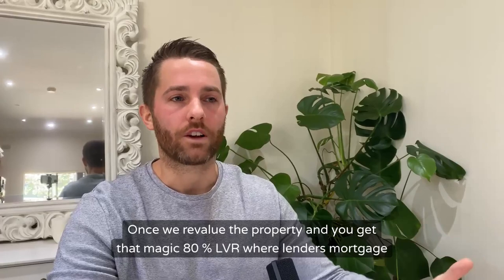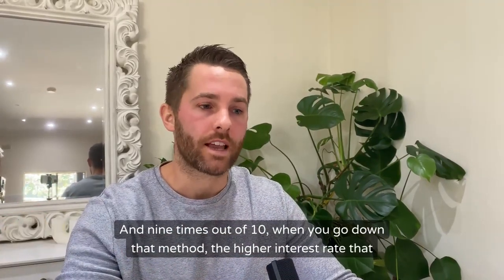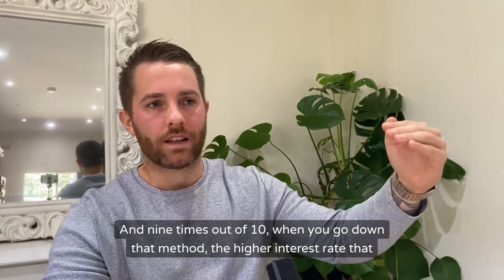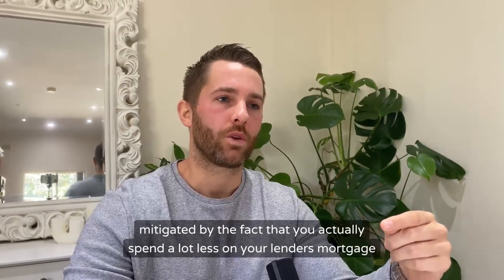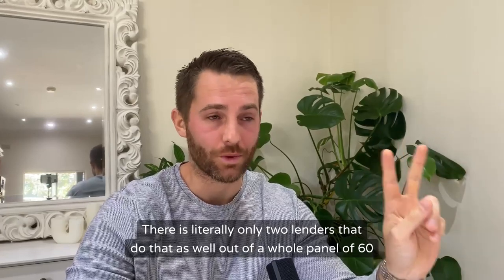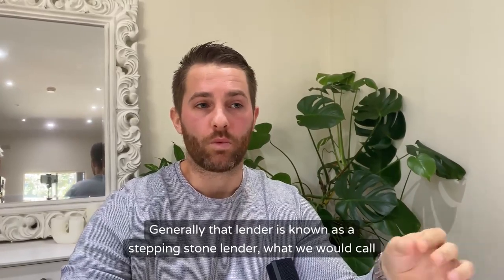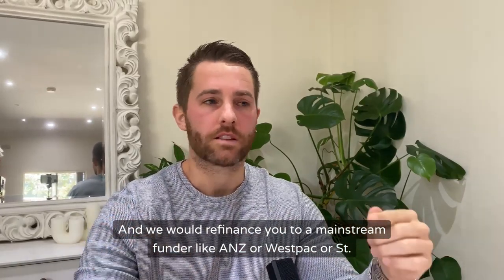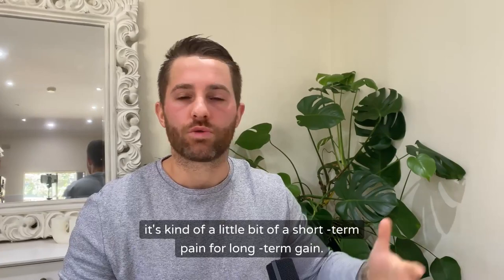Once we revalue the property and you reach that magic 80% LVR where lenders mortgage insurance is waived, that premium will actually stop. Nine times out of ten, when you go down that method, the higher interest rate you pay because of the higher risk with that lender is mitigated by the fact that you actually spend a lot less on your lenders mortgage insurance premium over the course of the maybe one to two years that you have to pay it. There are literally only two lenders that do that out of a whole panel of 60-plus lenders. Generally that lender is known as a stepping stone lender — we would refinance you to a mainstream funder like ANZ, Westpac, or St. George after two years. It's a little bit of short-term pain for long-term gain.